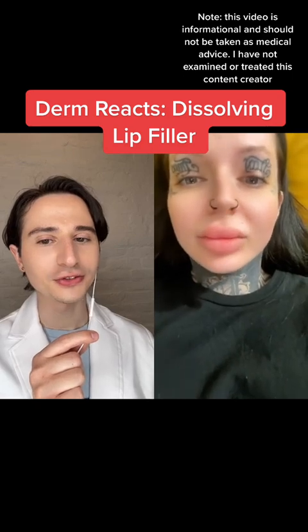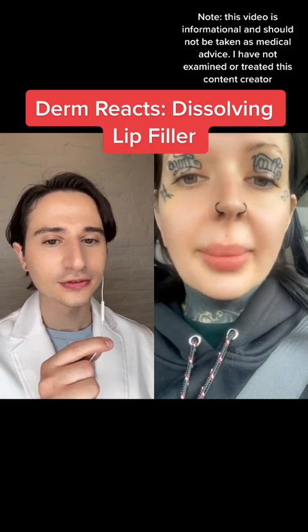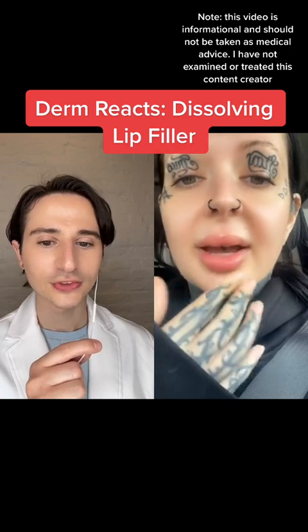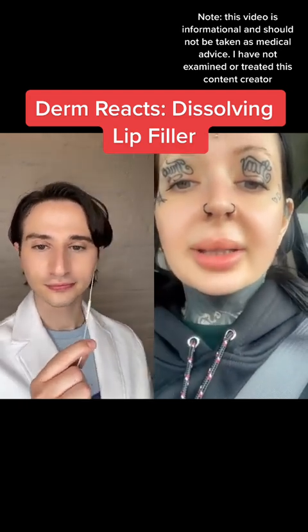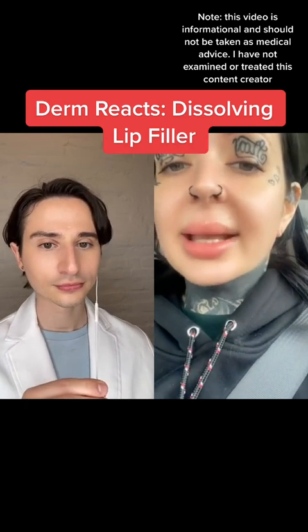This is the day after getting them dissolved. They're a lot better — the swelling has gone down a bit. How they feel... this looks better already. They're pretty sore, but the bumps are massively gone.